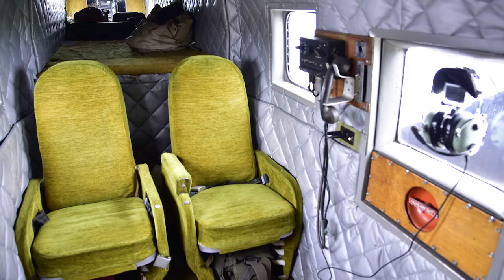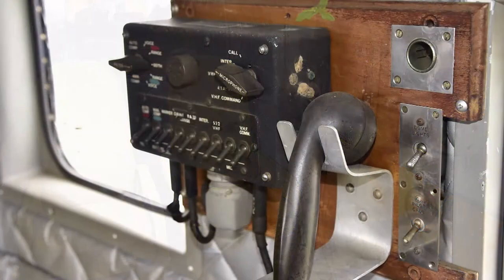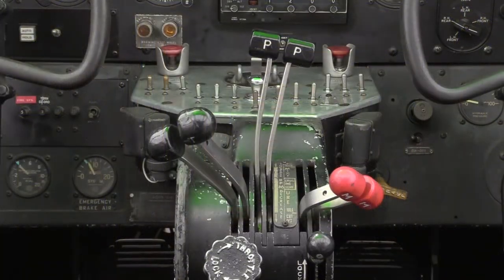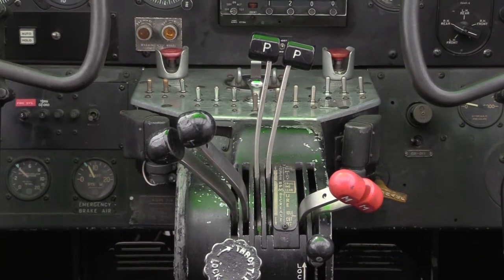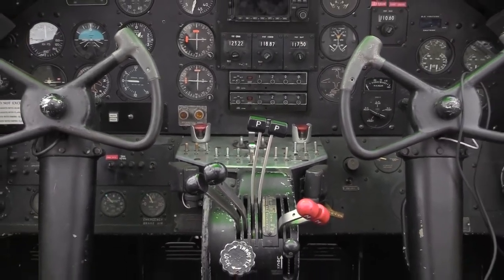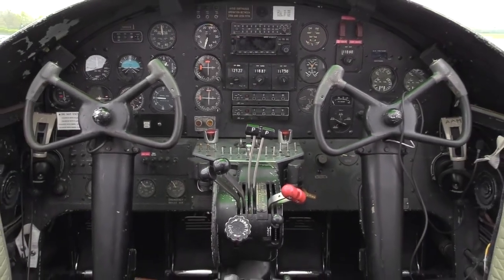We fly it around to shows to display the original construction of this B-25, which goes way back — well before the J model. Unfortunately, there aren't many versions of the B-25 from the early production runs that have survived. There are very few around. So we take pride in having the oldest surviving example of the B-25.